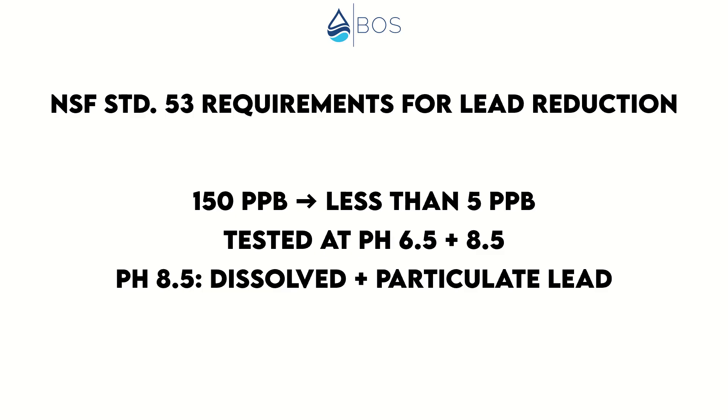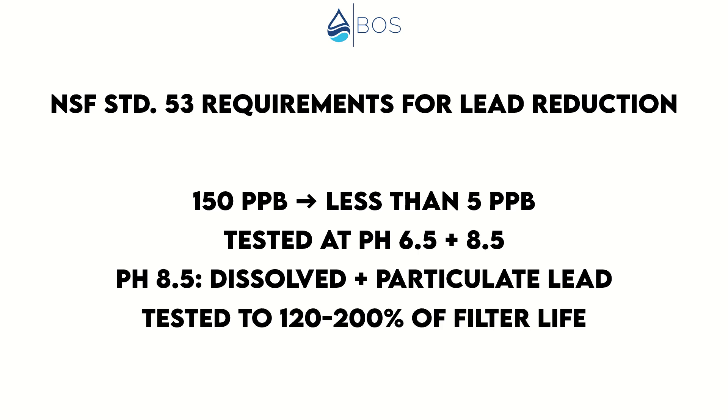This also applies to the gallon rating. The ZeroWater pitcher certification said 17 gallons filter life, which means that during the challenge water test, the pitcher was able to remove lead from 150 PPB to less than 5 PPB for a minimum of 17 gallons of water processed. Testing for lead reduction must be conducted to 120–200% of the claimed filter life in order to have a safety margin — 120% if a water filter comes with a filter life indicator and 200% if it doesn't. And this 120–200% rule applies to most contaminant testing.